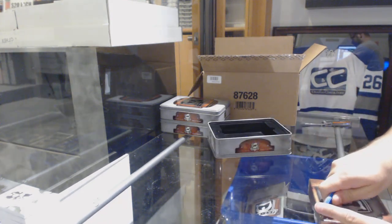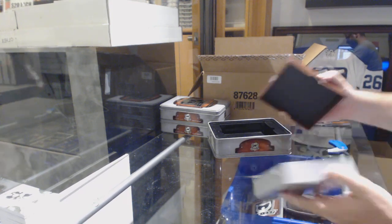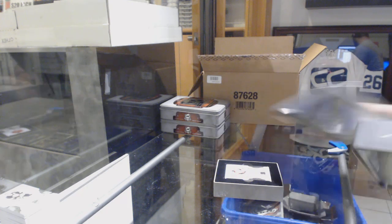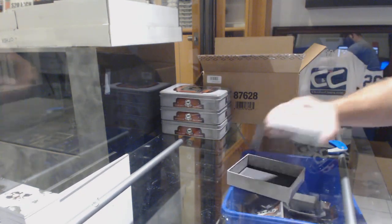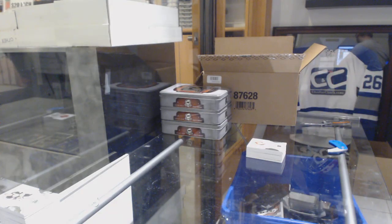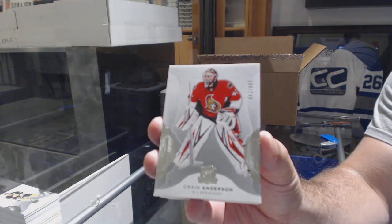There's something big in there! I think it's a button. 249 for the Ottawa Senators — Craig Anderson.